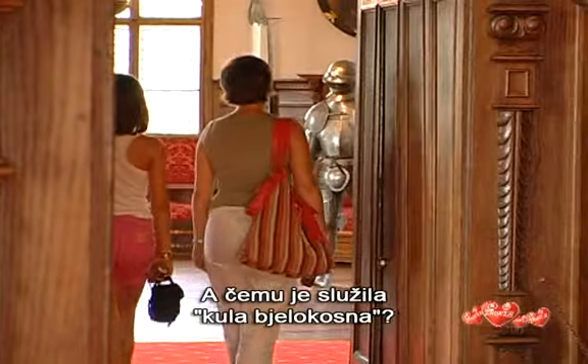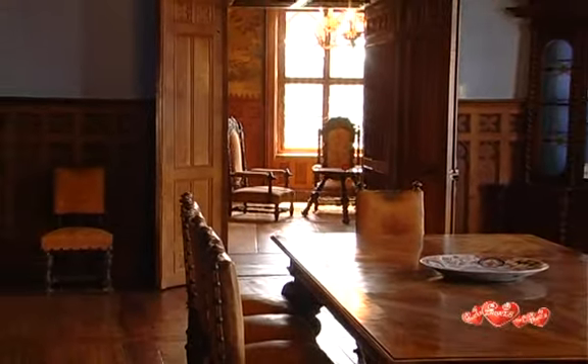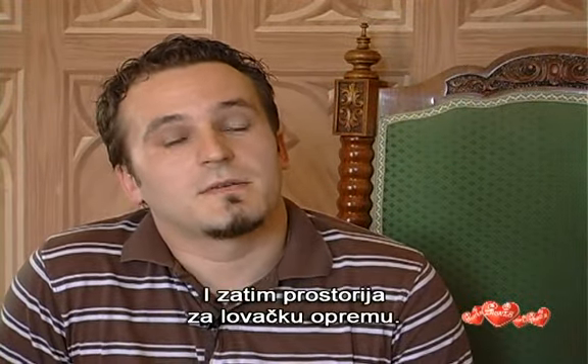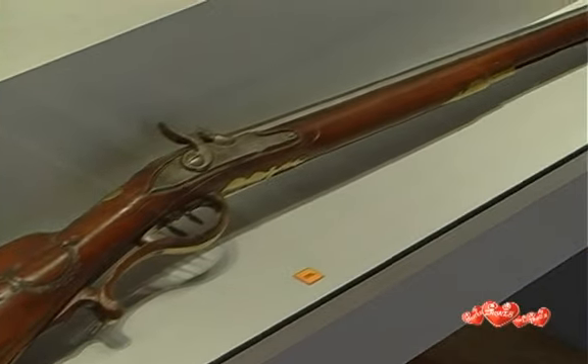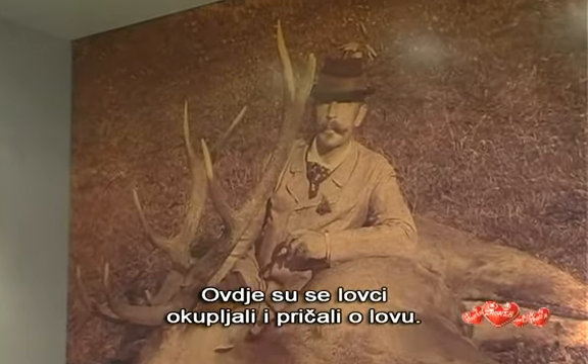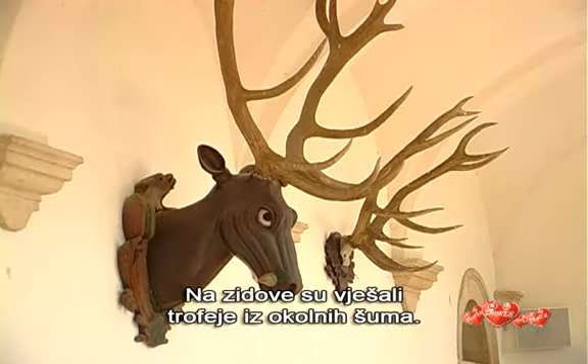What was the purpose of the ivory tower? In the 19th century the tower was a dining room, then it was a hunting shed. Hunters gathered here and told hunting tales. Trophies caught in the nearby woods still hang on the walls.